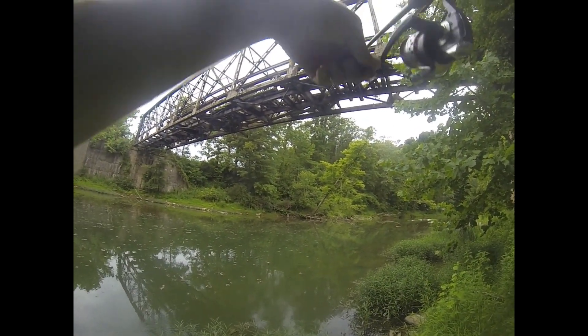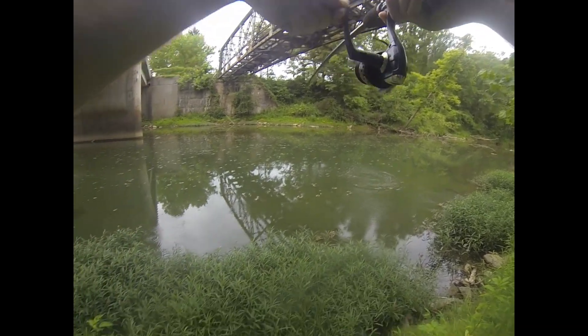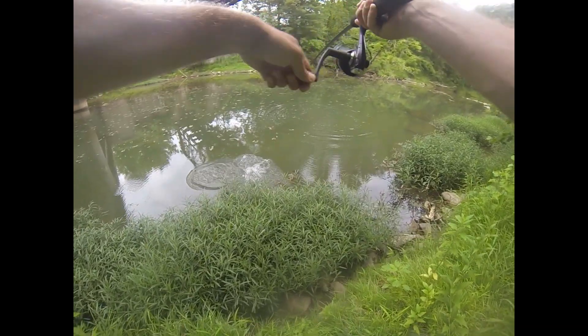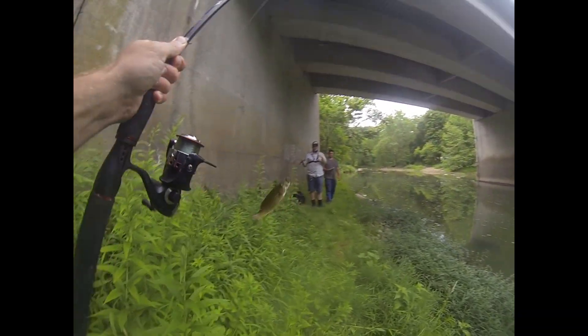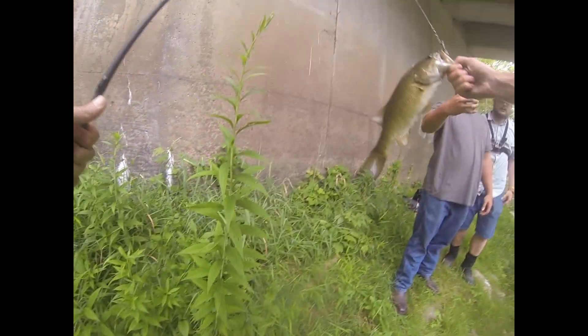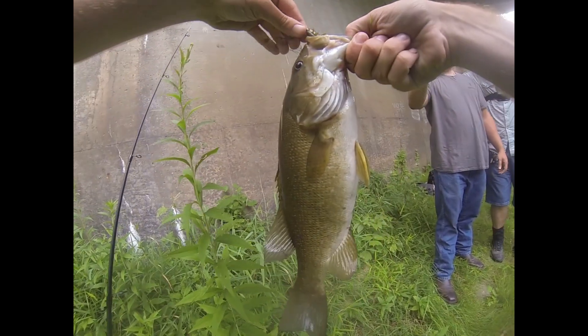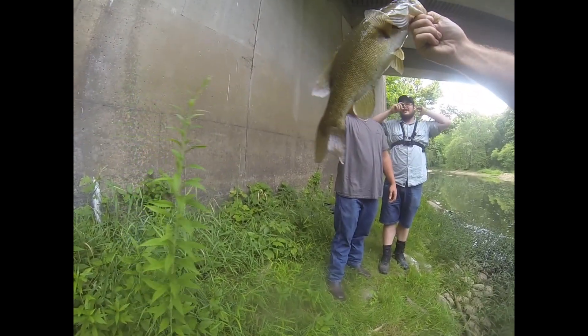Got 'em! Dude, that's a toad. That is a nice smallie. That's my biggest one. More than a minute. You already got a nice creek smallie on. That's awesome, dude.